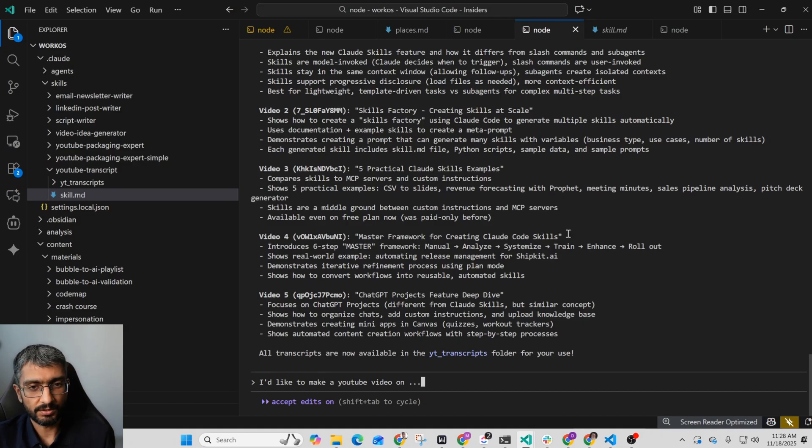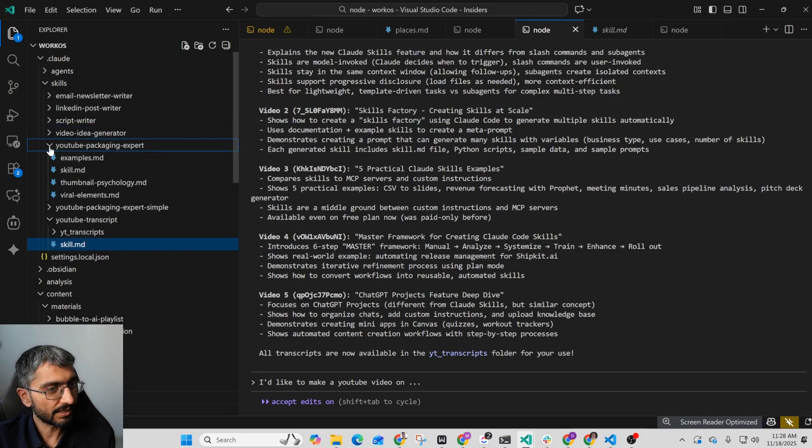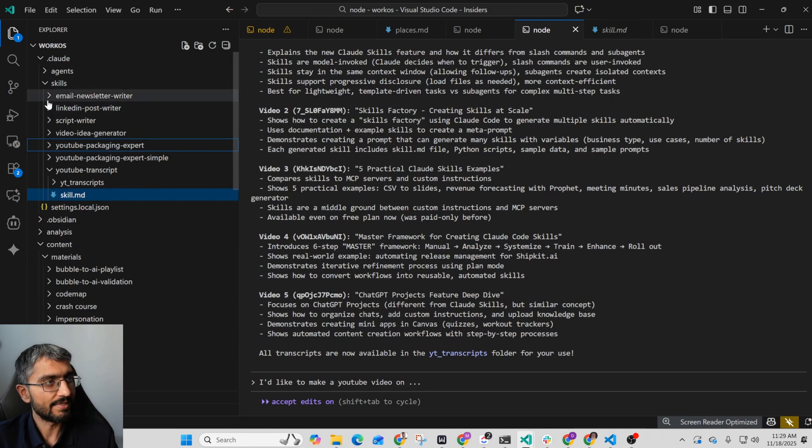The daisy chain continues because I've got a script writer skill, then a YouTube packaging expert skill which covers thumbnail psychology and viral examples, then a LinkedIn post writer skill, and then an email newsletter writer skill. There's no copy-pasting prompts or trying to use different agents that don't have enough context. In this one Claude thread I've got my expert YouTube video context, then my script context, then the packaging context, and in the same context the LinkedIn and email newsletter.